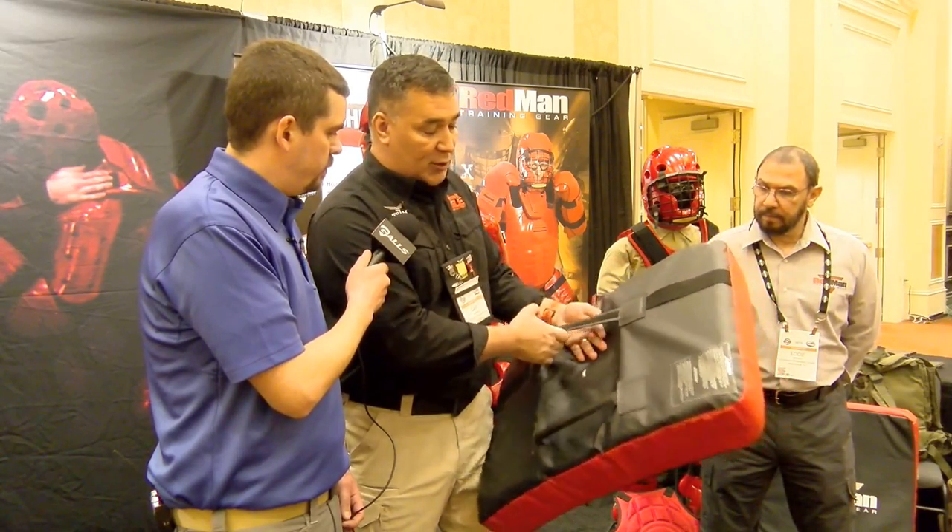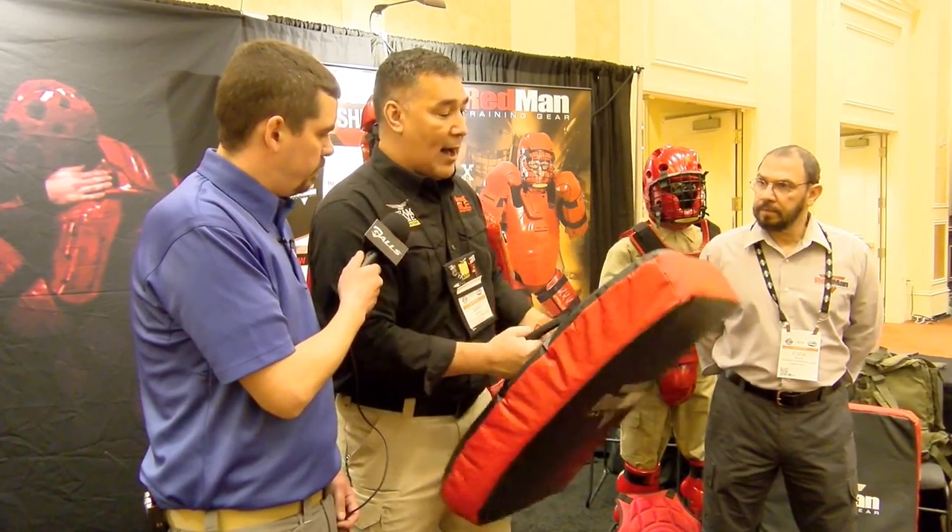They've really curved this out nice. They've got nice strong handles in the back so that you can feed your arms through and take a good hold of this bag. With their impact bag, it offers another level of training experience for the user.